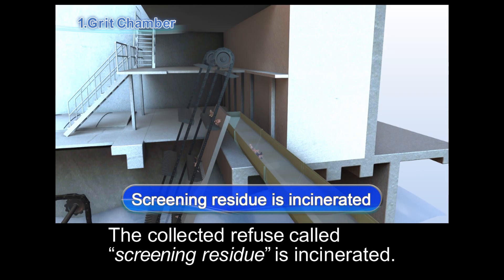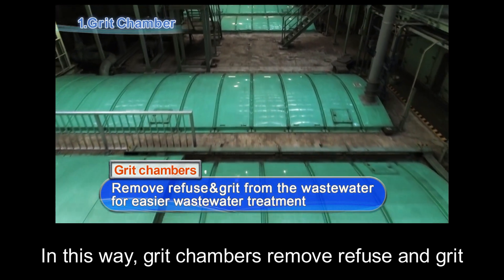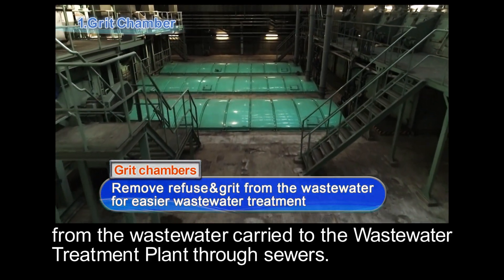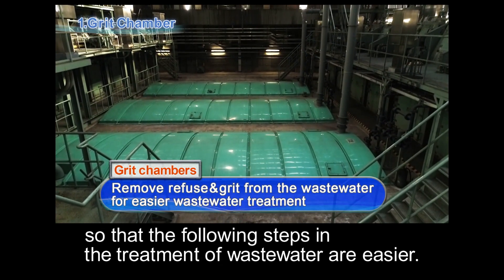The collected refuse, called screening residue, is incinerated. In this way, grit chambers remove refuse and grit from the wastewater carried to the wastewater treatment plant through sewers, so that the following steps in the treatment of wastewater are easier.